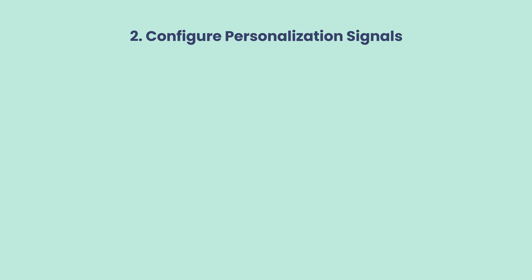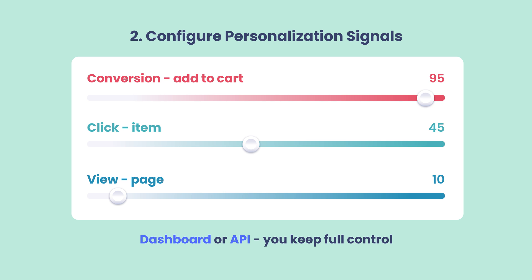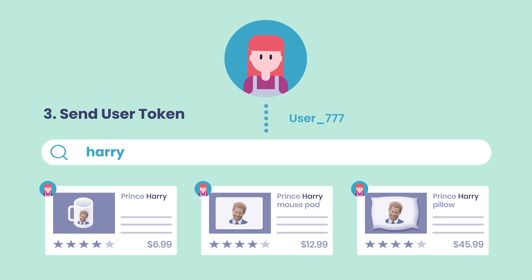The next step is to configure the relative importance of those signals, as some might be more impactful than others. Either through our dashboard or the API, you keep complete control over what happens and can configure the strategy that works best for you. Finally, next time this user searches on your website, you'll attach her user token to the query, and Algolia will return a personalized set of results.